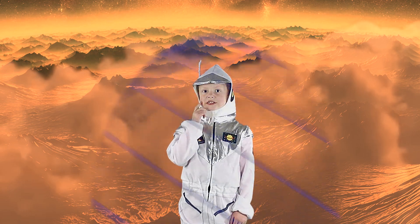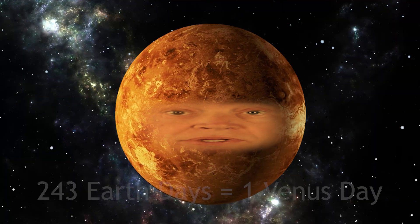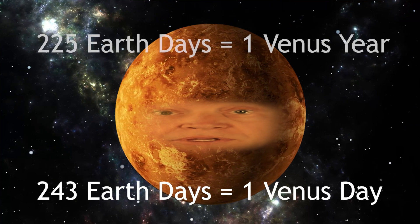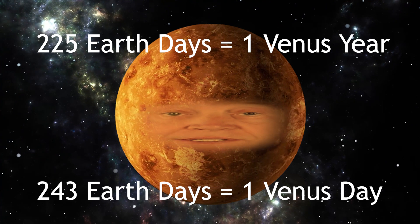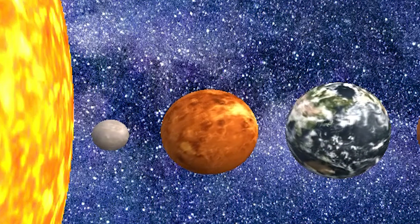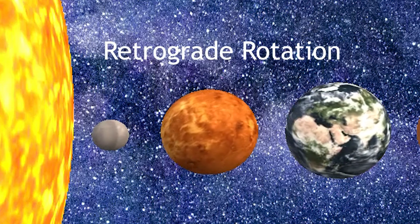What about Venus's rotation? One rotation is 243 Earth days, which is longer than my year of 225 Earth days. Interestingly, I rotate in the opposite direction of most of the other planets in the solar system, which is called retrograde rotation.